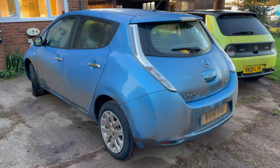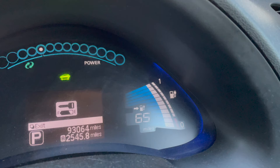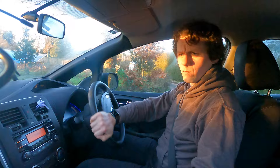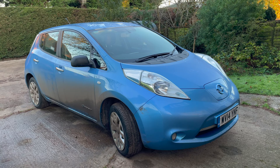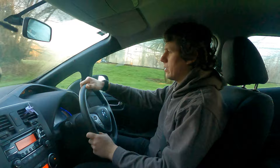I'm sat in a Nissan LEAF 24kWh that's done 93,000 miles — let's see how she drives. As many of you will know I had a Nissan LEAF for four years, exactly the same battery size as this one. This one is a Vizier model whereas mine was a Sencha, so I had the satellite navigation and infotainment screen built in — this one doesn't have that.